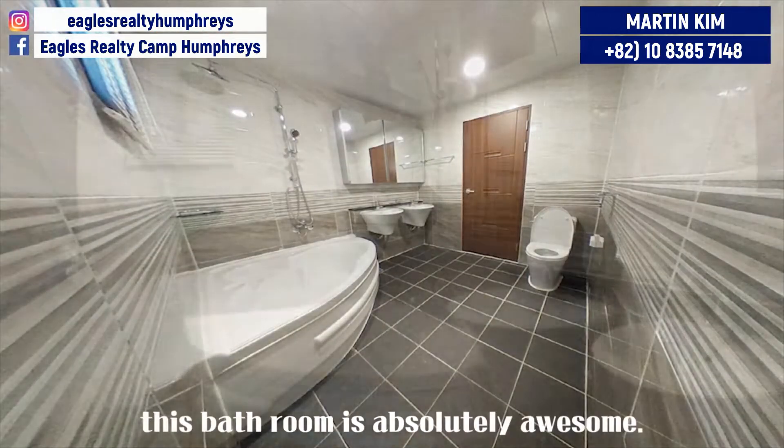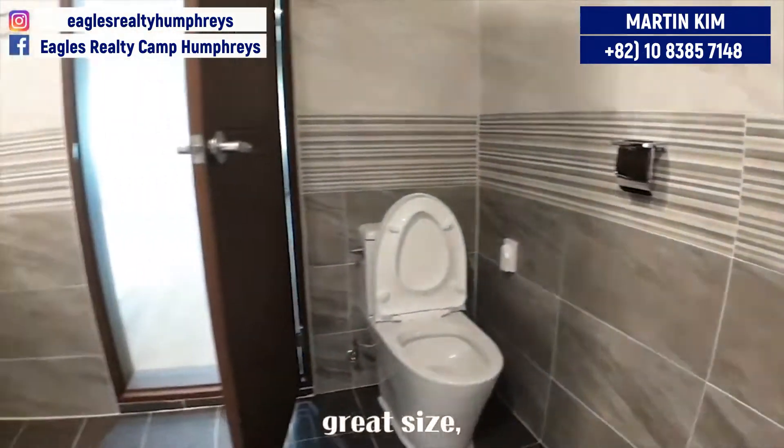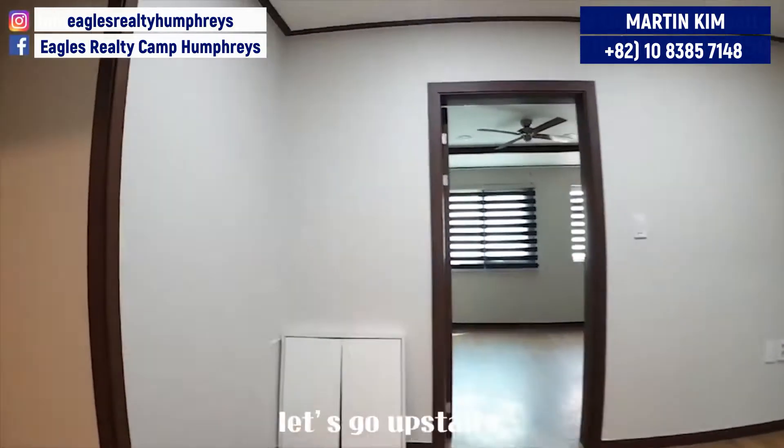Wow, this bathroom is absolutely awesome — it just has everything. There are two things which must be very useful, and a nice bathtub. Okay, the first floor is over. Let's go upstairs.